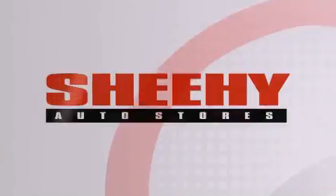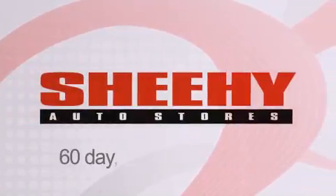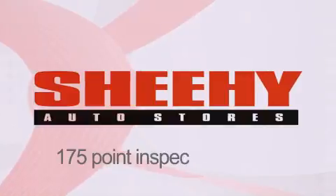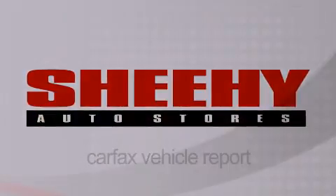Every Sheehy select used vehicle comes with a 3-day money-back guarantee, 60-day, 2,000-mile warranty, passes a state inspection, and our 175-point inspection system, and comes with a Carfax vehicle report.